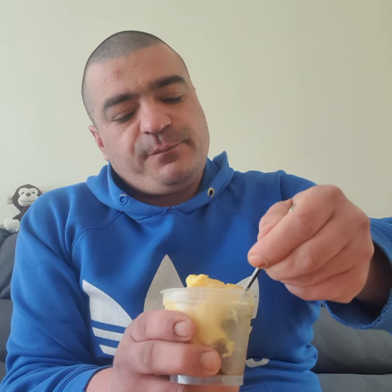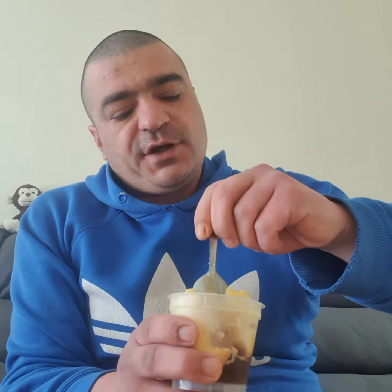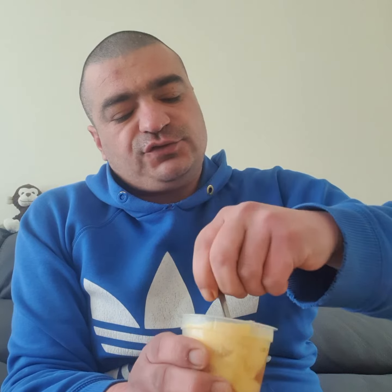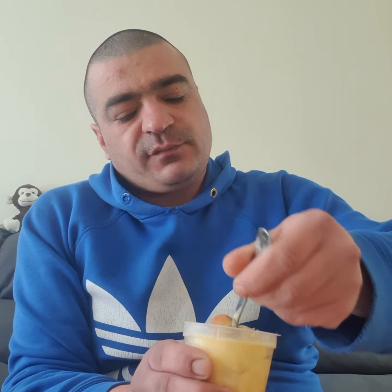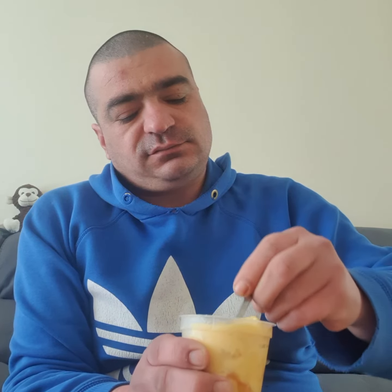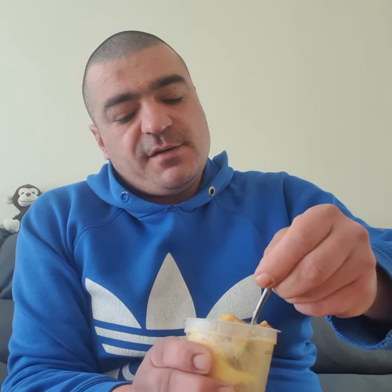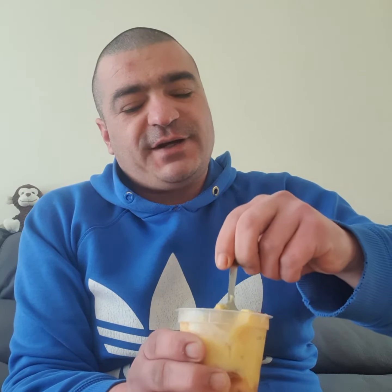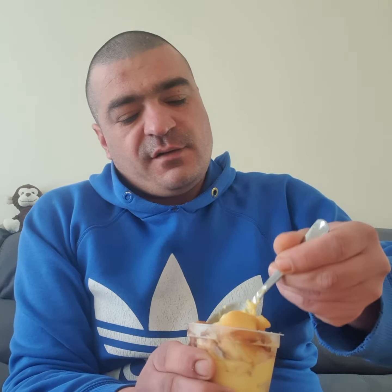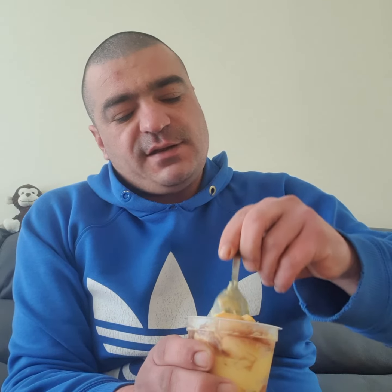And then you slowly mix it through. That's the way — get all of the bottom up on the top and mix it through, nice and easy, like this. So that's the way. Also this is already here, that's the way.